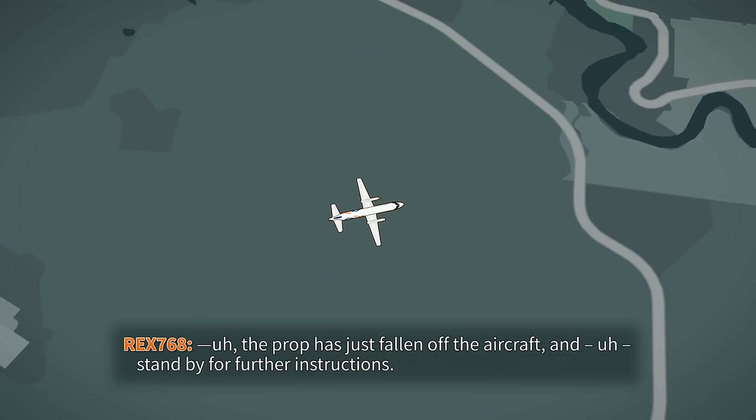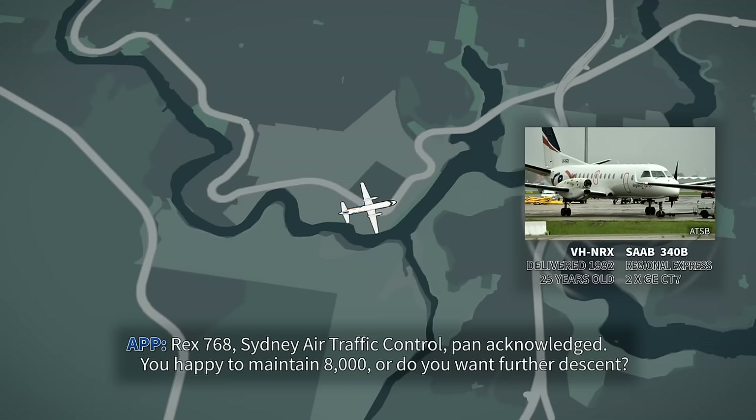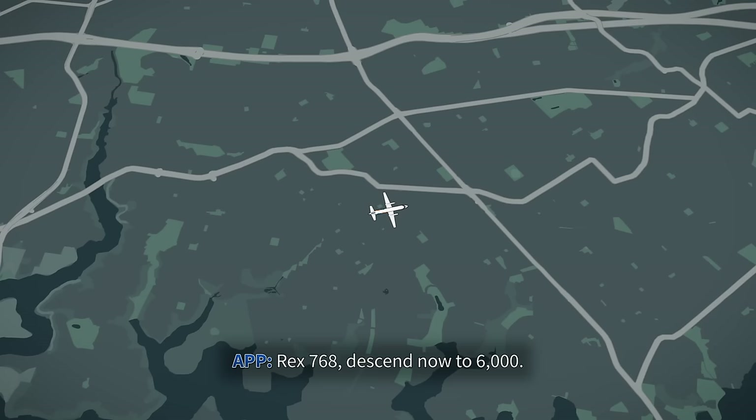The prop has just fallen off the aircraft. Rex 768, the controller acknowledges. Are you happy to maintain 8,000 or do you want further descent? Further descent, thanks, Rex 768. Rex 768, descend now to 6,000. Descend now 6,000, Rex 768.